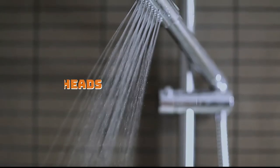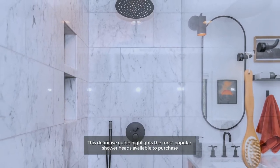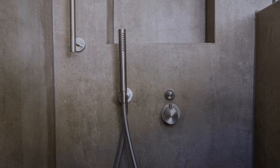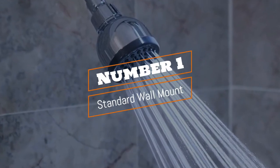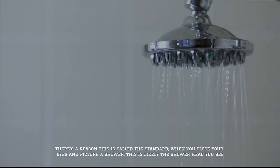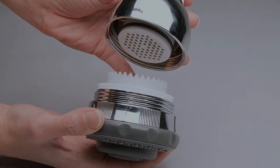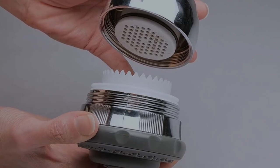Types of shower heads: this definitive guide highlights the most popular shower heads available to purchase. Number one: standard wall mount. There's a reason this is called the standard — when you close your eyes and picture a shower, this is likely the shower head you see. This option can be found in simple, straightforward, and economical models.